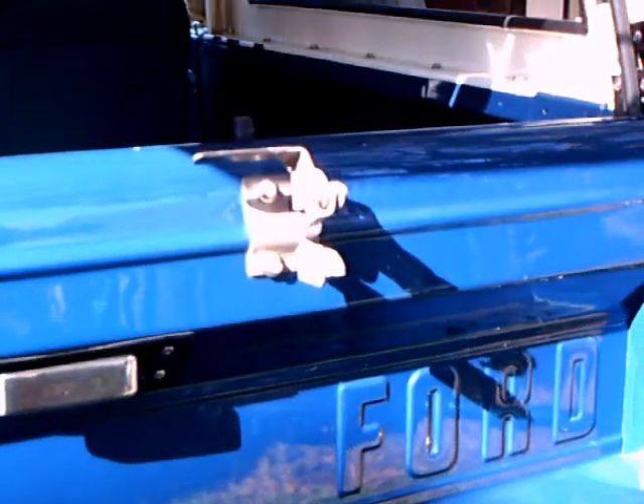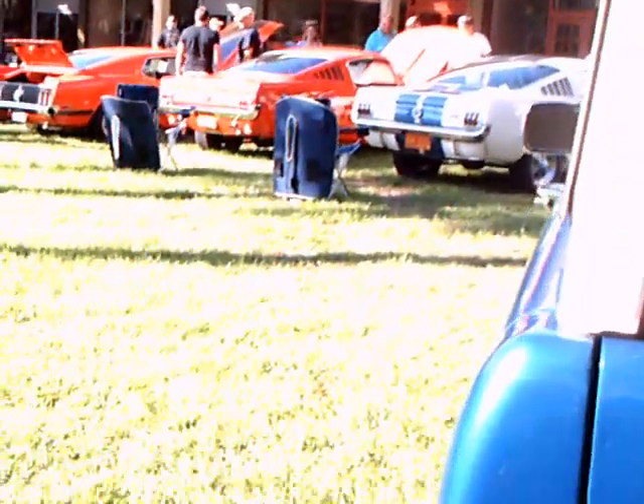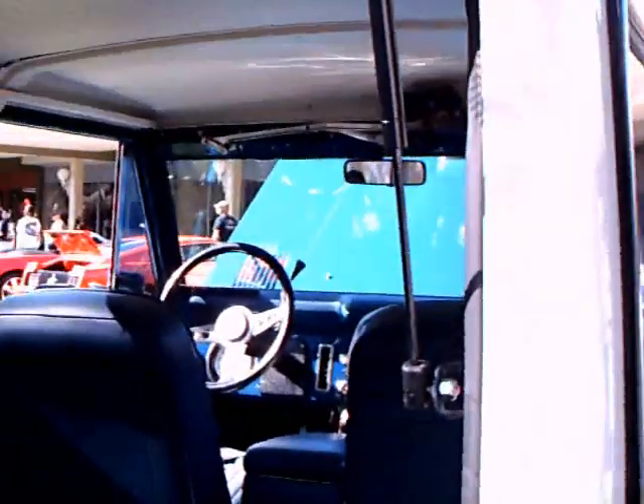You see how the spare tire swings out. And that's a bit of a pain.